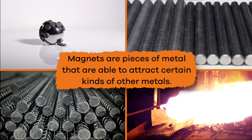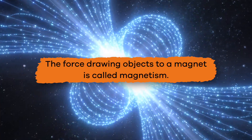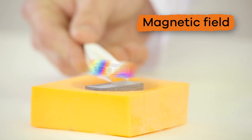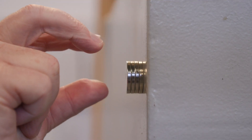Magnets are pieces of metal that are able to attract certain kinds of other metals. The force drawing objects to a magnet is called magnetism, and the area surrounding a magnet is called a magnetic field. Let's see this magnetic field in action.